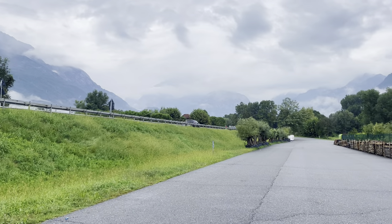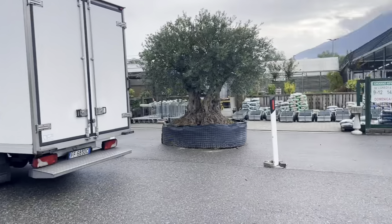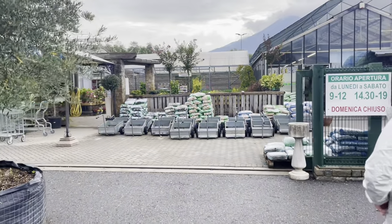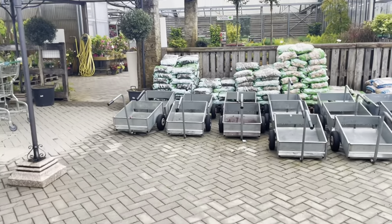Good morning everybody. On this beautiful grey day we are with Charlotte in the garden center. So how many trolleys do we need? Five. We need a trolley train.